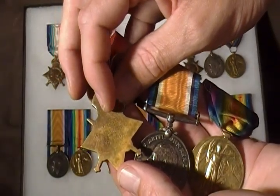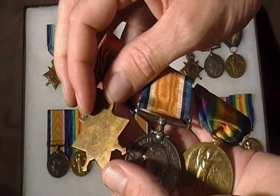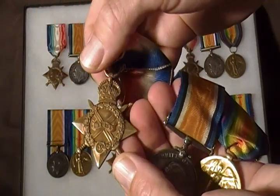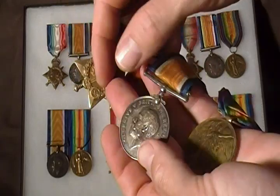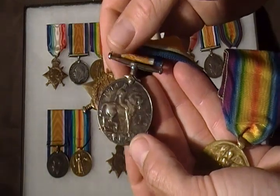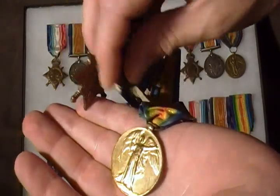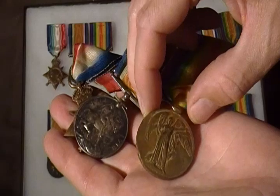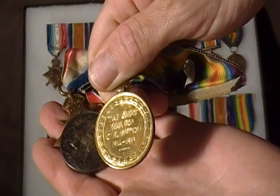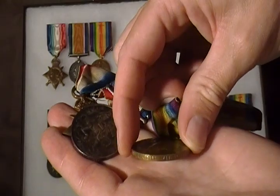It's a little bit hard to tell in the video with the tarnish, but this group was issued to Private Al Rogers of the Rifle Brigade. You've got your 1914-15 Star, which is named on the back. You've got your 1914-18 British War Medal, which is named on the edge. And then you've got your 1914-18 Victory Medal — 'The Great War for Civilization 1914-1919' — which is also inscribed on the edge.